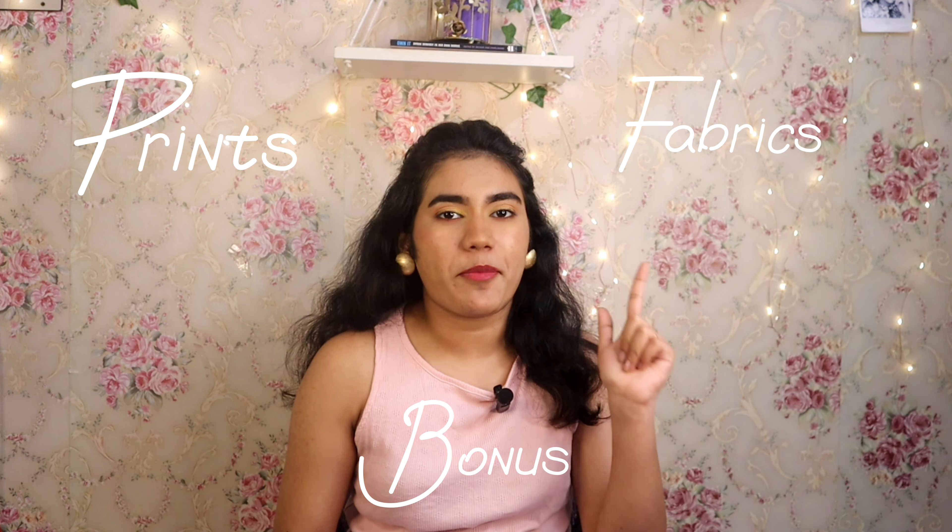Hi everyone, welcome or welcome back to our channel. This is Mishilpa. I am a graduate in design and styling, so I am going to share some secrets about styling in this video. Today we are going to see Part 2 of personal styling tips. In the previous part we talked about how to pick the right garment for longevity and how to fit it to your body. Today we will see some other points — prints, fabrics, and some extra points. Let's get started.